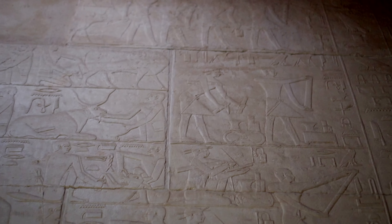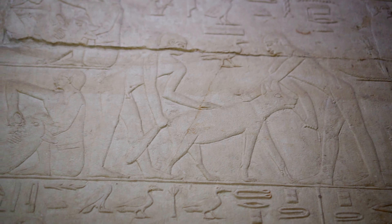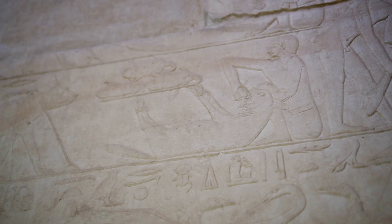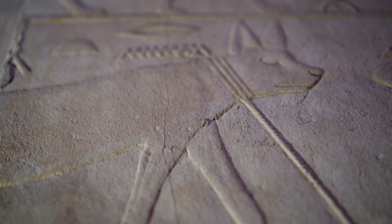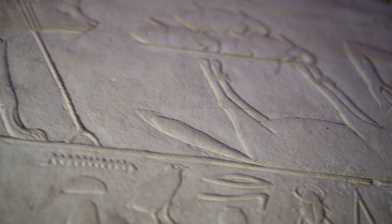The mastaba was discovered in 1843 by the Prussian archaeologist Richard Lepsius, making it one of the first discoveries in Teti's Cemetery. The adjacent huge mastaba of Kagemni's successor, vizier Mereruka, was discovered 50 years later.